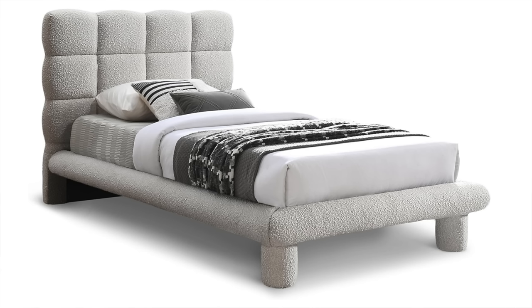We can just jump right into it. The first thing that I wanted to share with you guys is this bed frame. I absolutely love this bed frame so much. It is so gorgeous, it is beautiful. I just think it's the best bed frame I've seen on Amazon in quite some time.